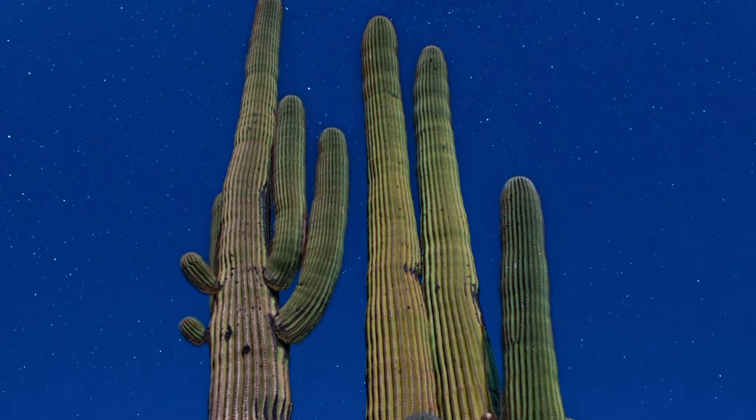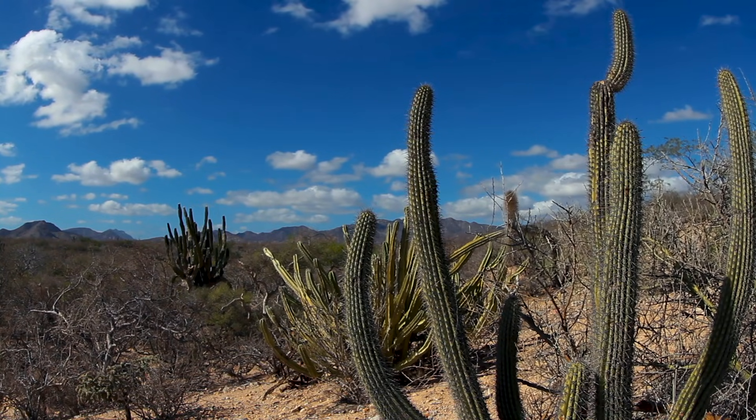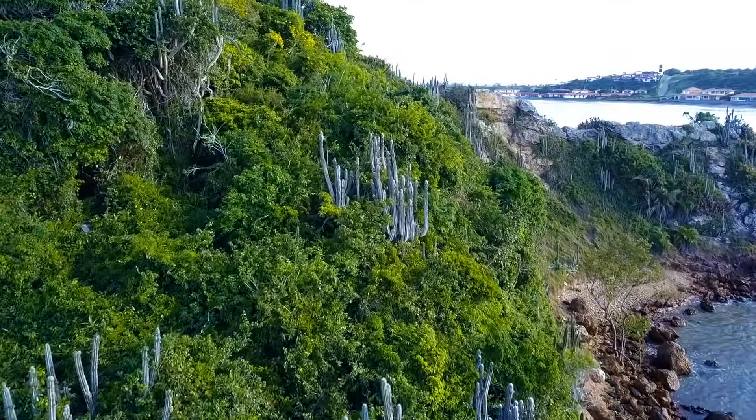But cacti don't only grow in deserts. They are also found in prairies and grasslands, growing on rocky outcroppings, and even in tropical rainforests, where special types of cacti grow in the trees.